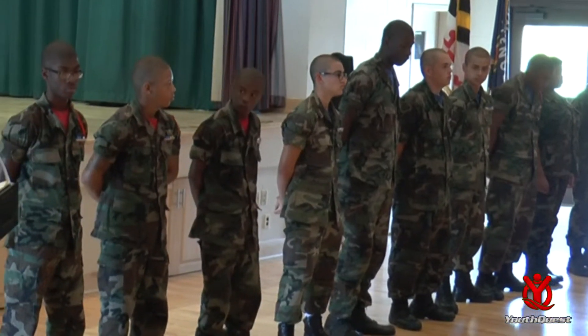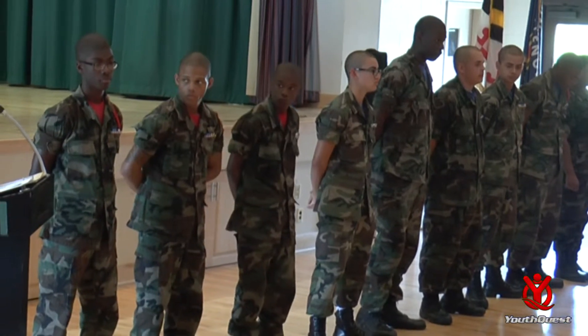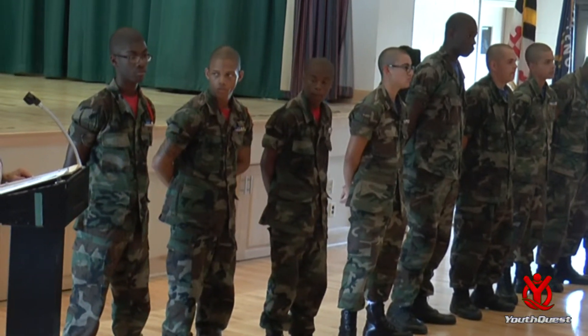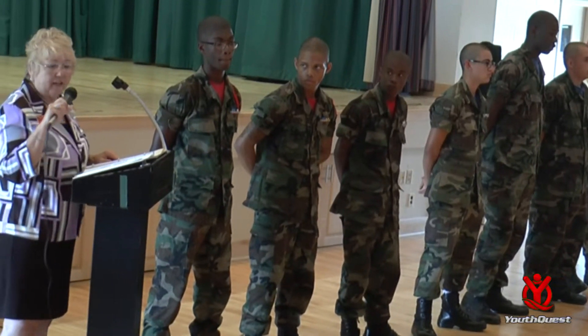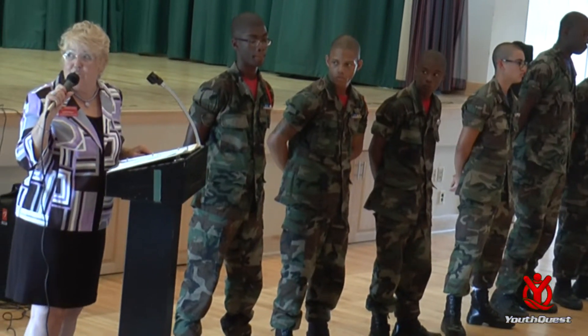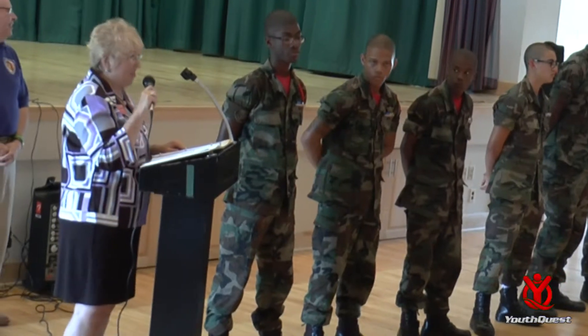I have to give you an aside here. There was another program along with the Maryland kids that shall remain unnamed. And I'm telling you, you put them side by side, those Maryland kids looked really good. I was really proud of them. It was awesome.